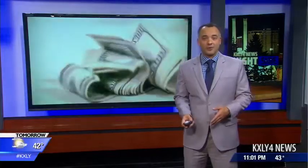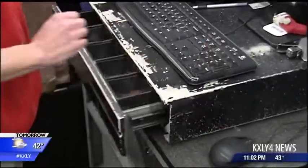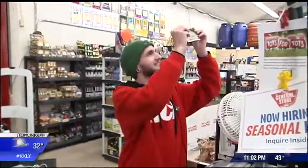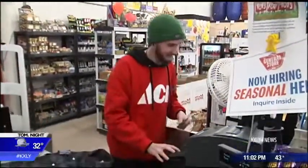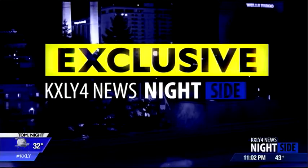The holiday season has more people shopping and more spending money, but one Spokane store says it's seeing more counterfeit bills than ever before. Our Kyle Simchuk shows us how to make sure the money in your wallet is real.